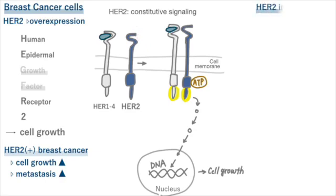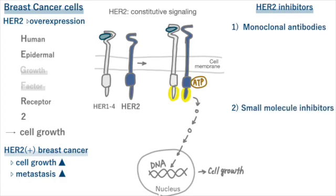HER2 inhibitors are drugs that inhibit growing cancer cells by blocking the HER2 pathway. HER2 inhibitors come in three main types. The first type is called monoclonal antibodies, and the second type is called small molecule inhibitors. Monoclonal antibodies are antibodies against receptors — they bind to an extracellular domain of this receptor and inhibit HER2-mediated signaling. The main HER2 monoclonal antibody drugs are trastuzumab and pertuzumab. Since '-mab' is at the end of the word, you can tell it's a monoclonal antibody.